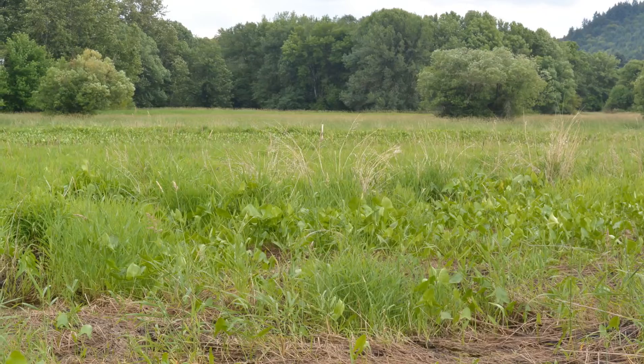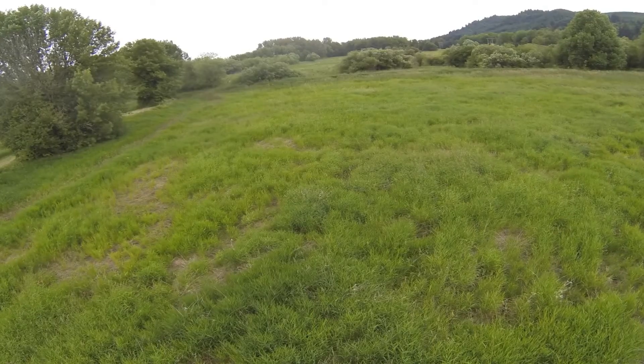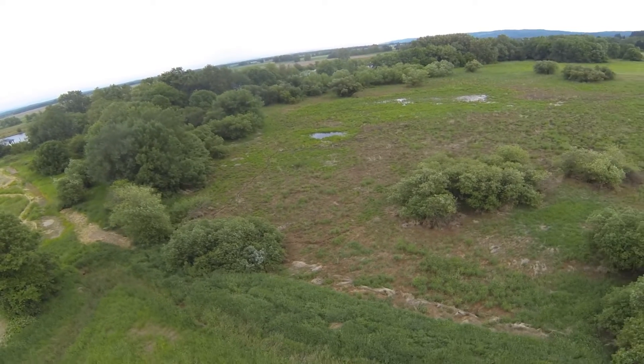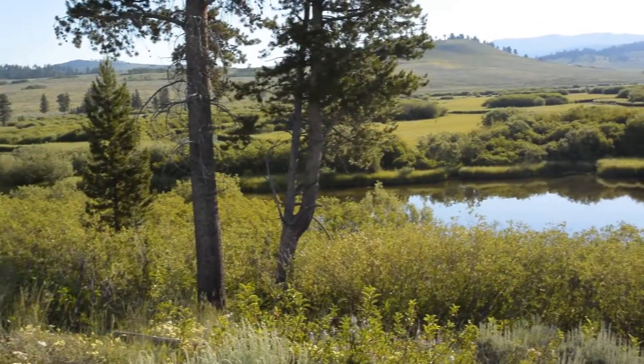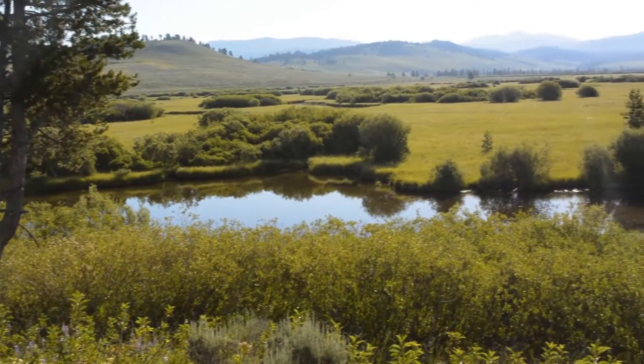There are many conservation issues where drones can have a significant impact. We can document changes over time, measure plant growth, and see how water flows through areas. Three Chicks and a Drone hope to use our Phantom 2 drone to support the folks who are working to protect and enhance these beautiful areas.